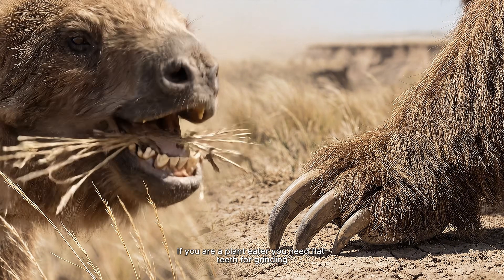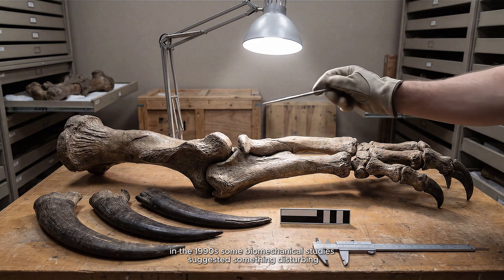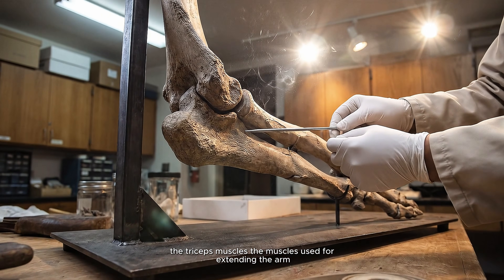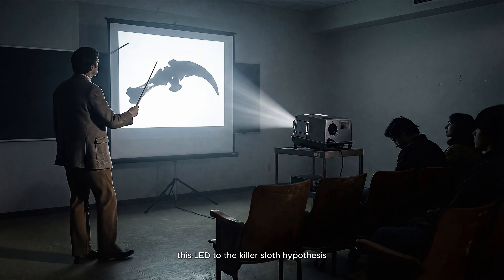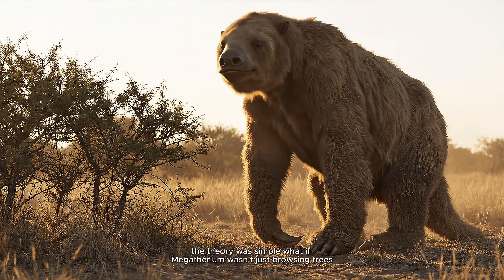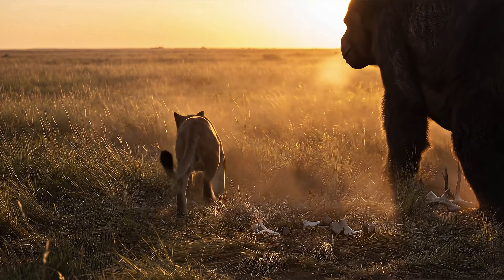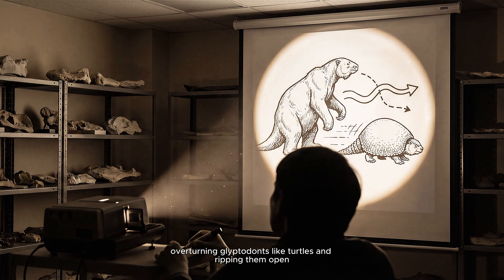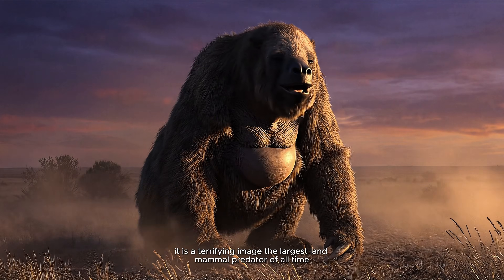If you are a plant eater, you need flat teeth for grinding — but you don't necessarily need 12-inch daggers on your hands. In the 1990s, some biomechanical studies suggested something disturbing. The triceps muscles — the muscles used for extending the arm — were built for explosive power. This led to the killer sloth hypothesis. What if Megatherium wasn't just browsing trees? What if it used its size to bully predators and steal carcasses? Some even suggested it might have hunted, overturning glyptodonts like turtles and ripping them open. It is a terrifying image: the largest land mammal predator of all time. But is it true?